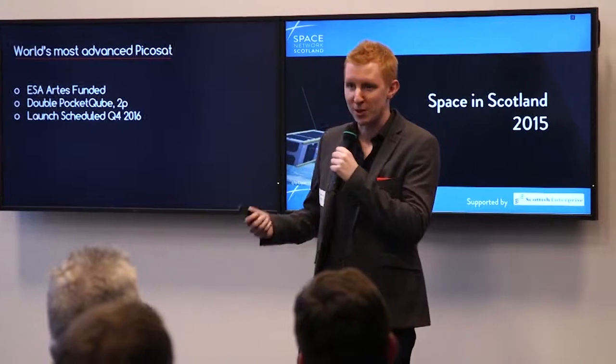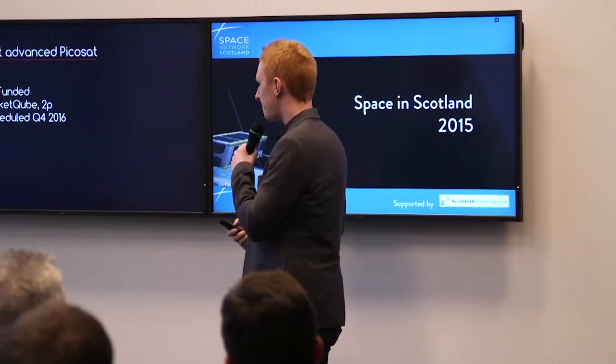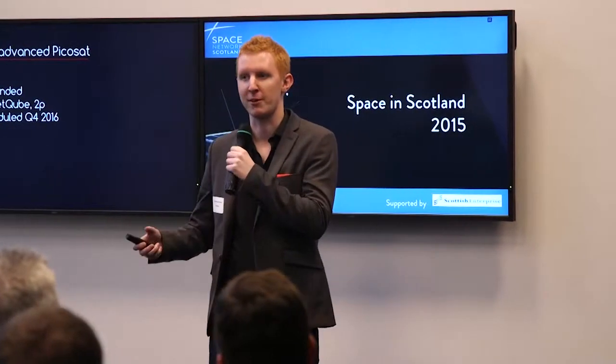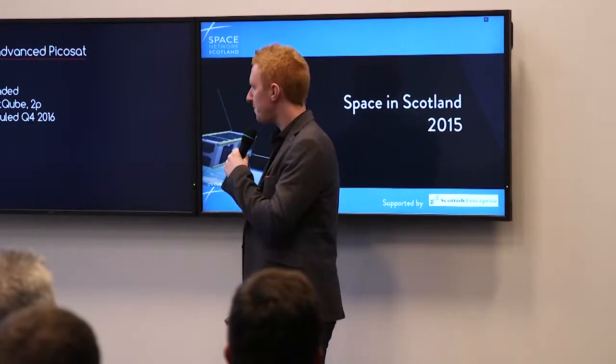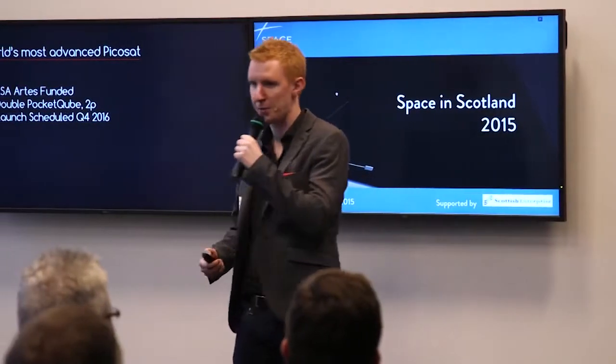We think it's probably the world's most advanced PicoSat — definitely the world's most advanced Pocket Cube. It's a double Pocket Cube, so it's five by five by about 11 centimeters, so very small. We've really been focusing on miniaturizing the technology. It's scheduled to launch Q4 2016 on Dnepr.